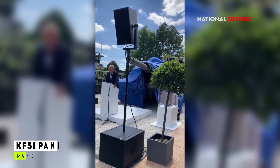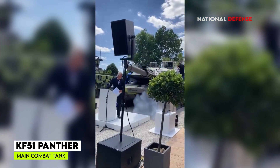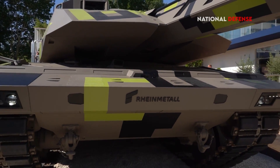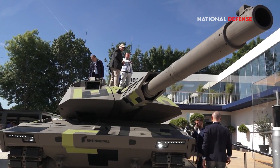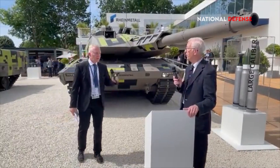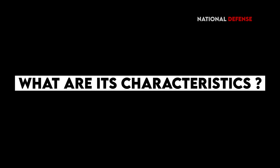The new Panther KF-51 main combat tank is being offered to Ukraine by German arms manufacturer Rheinmetall. If deliveries continue, the Panther will be the most sophisticated NATO armor participating in the West's hybrid war against Russia. How dangerous would the KF-51 be to Russian tank crews, and what are its characteristics?